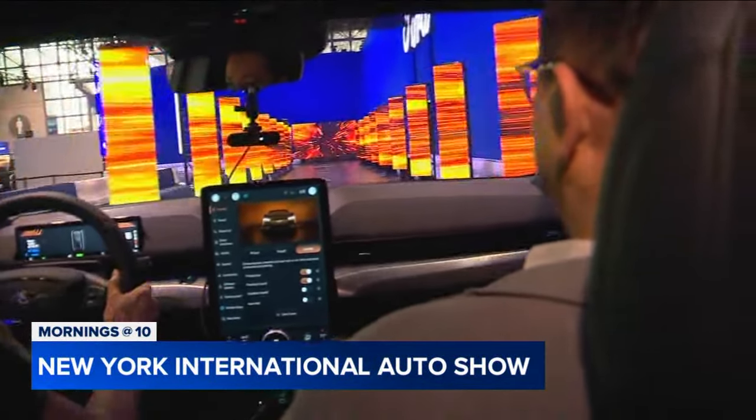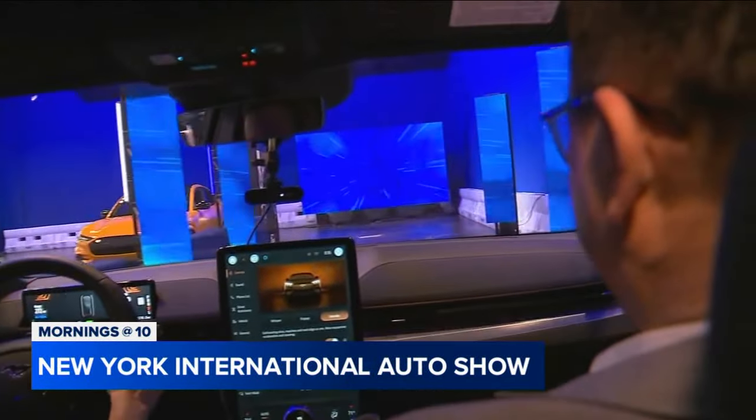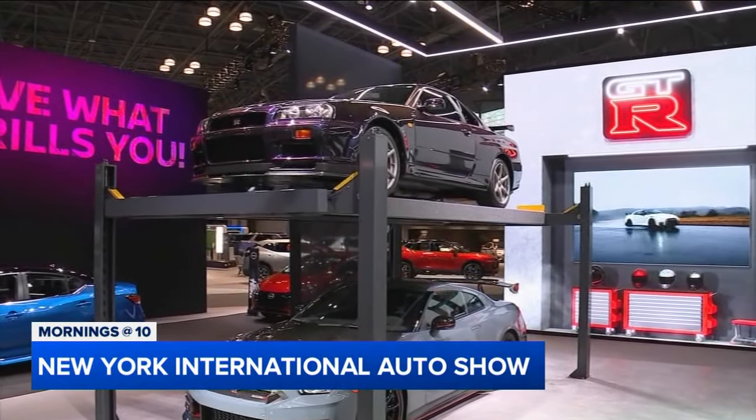Well, if you love cars, this is your week — the one you've been waiting for all year. The New York Auto Show is roaring back to the Javits Center with opening day set for Friday.